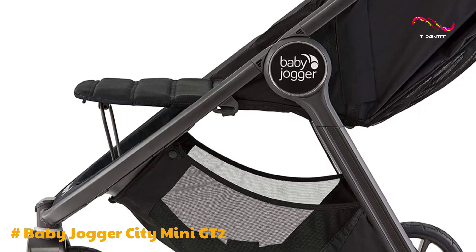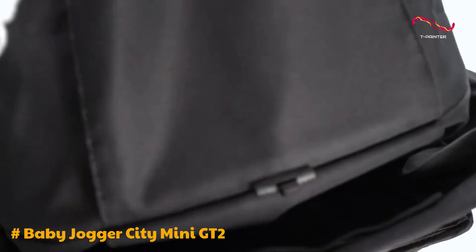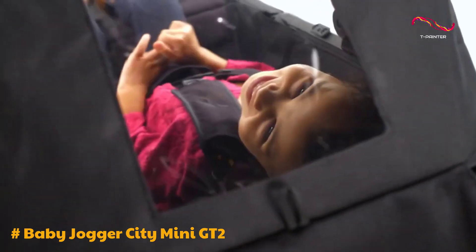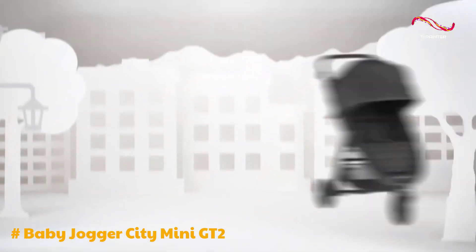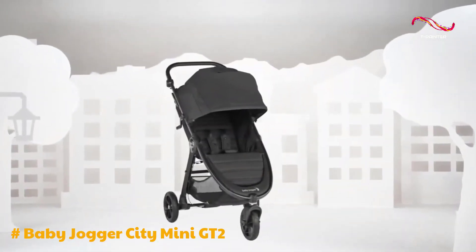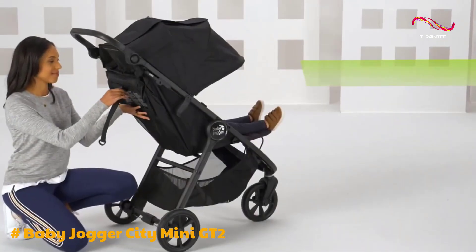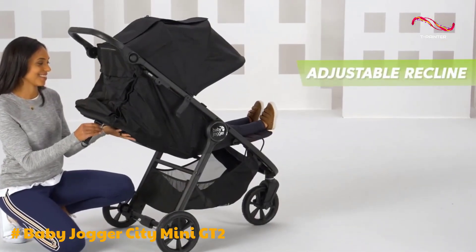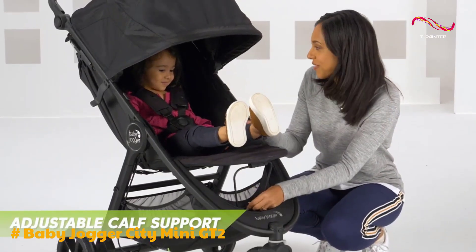Additionally, a back-of-the-seat pocket provides quick-access storage. The UV50 sunshade is a highlight, offering excellent coverage and featuring dual peek-a-boo windows with magnet covers for easy child monitoring. The stroller's harness system and seat design, while functional, could benefit from improvements in terms of user-friendliness. It's important to note a minor safety concern when the seatback is fully reclined, which could lead to tipping if the baby's weight shifts towards the head of the seatback.